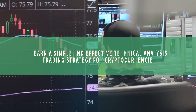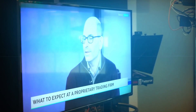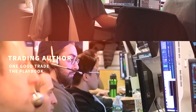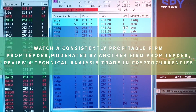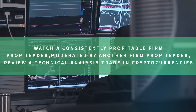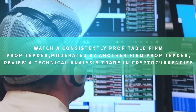In this video, learn a simple and effective technical analysis trading strategy for cryptocurrencies. I'm Mike Belafuri, co-founder of SMB Capital, a proprietary trading firm located in midtown Manhattan, and author of the trading classics One Good Trade and The Playbook. Gain a front row seat to watch a consistently profitable firm prop trader, moderated by another firm prop trader, review a technical analysis trade in cryptocurrencies that you can use to help grow your trading account.